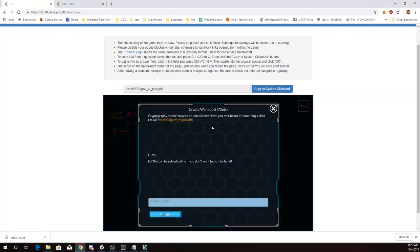This is Martin Kraw with Crypto Warm-up 2 from Pico CTF 2018. Cryptography doesn't have to be complicated. Have you ever heard of something called ROT13? ROT13 takes the letters of text and rotates them 13 spaces, so it's very similar to what we were doing in the last problem.